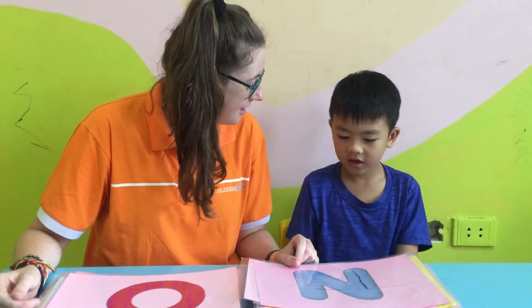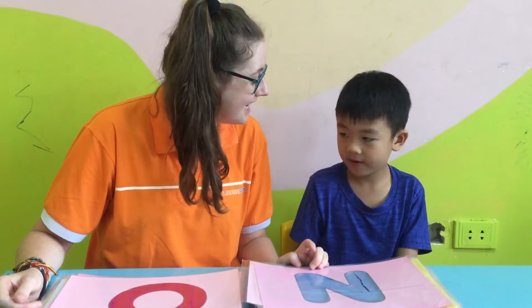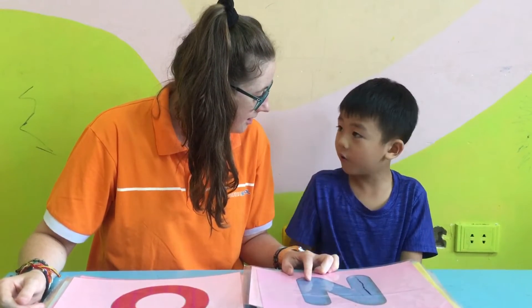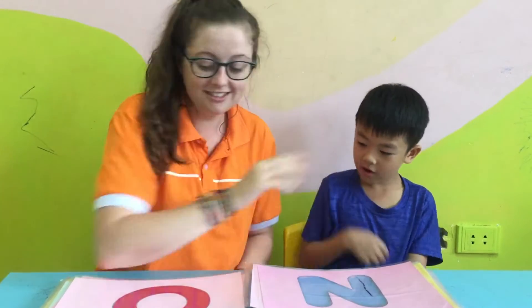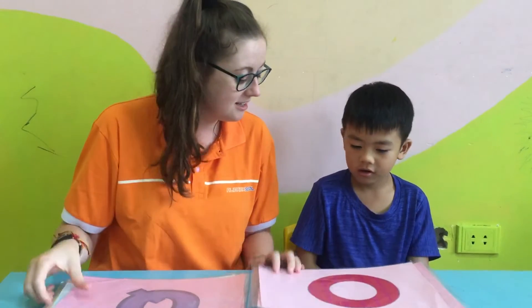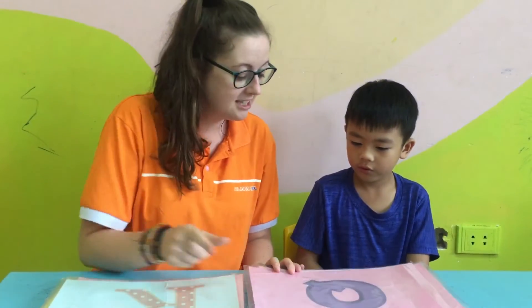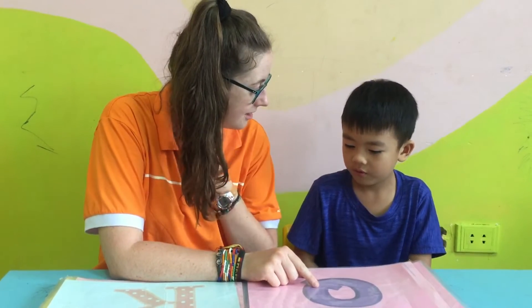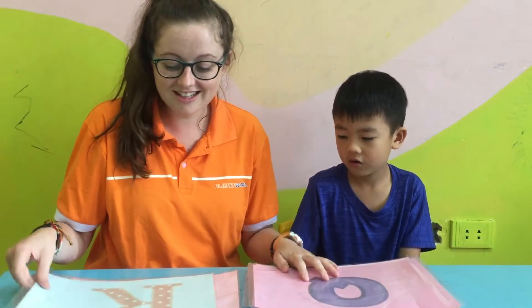What letter is it? N. N. What color? Blue. Blue. Yeah, well done. Okay, what letter is it? O. What letter is it? Q. Q. What color is it? Purple. Purple. Yeah, very good.